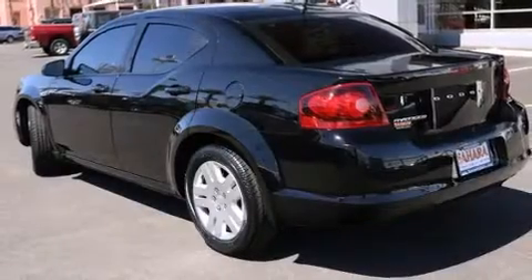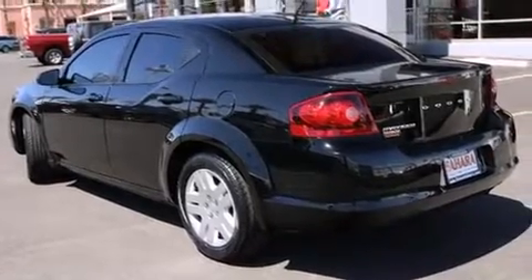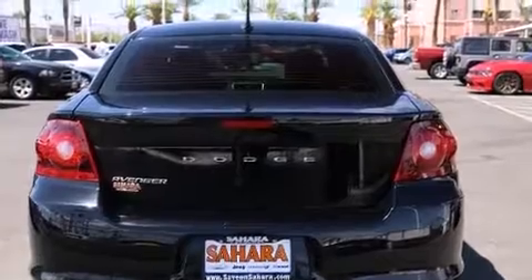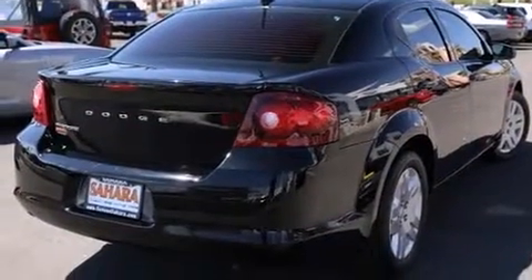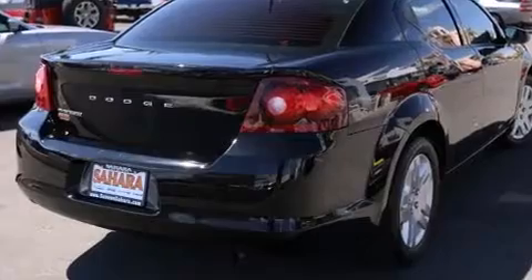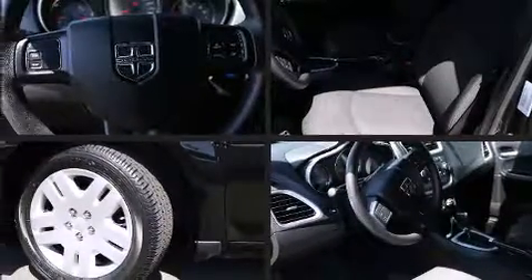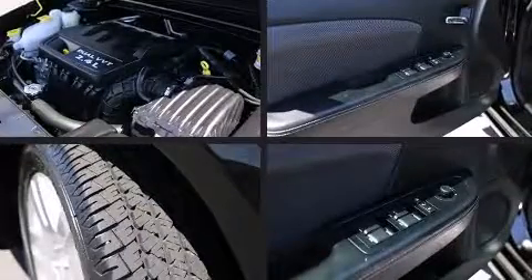Additional features include speed-sensitive wipers, remote keyless entry, and one-touch window functionality. You and your passengers will enjoy the stereo system, which includes a CD player with MP3 capability, steering wheel mounted audio controls, and four well-positioned speakers.